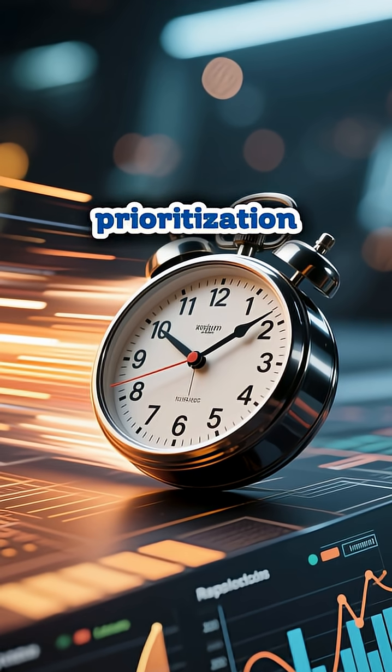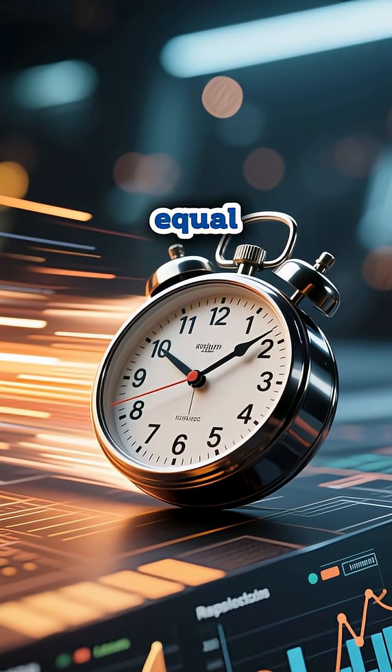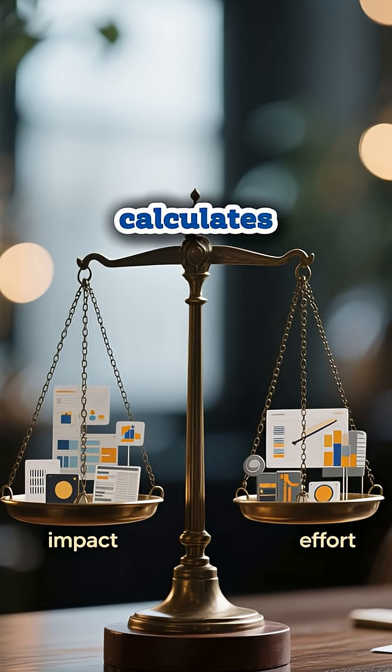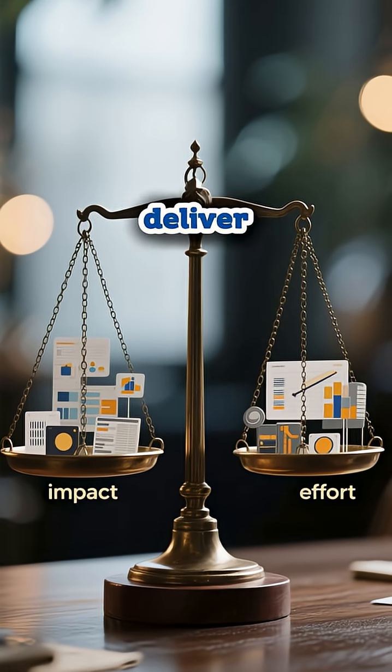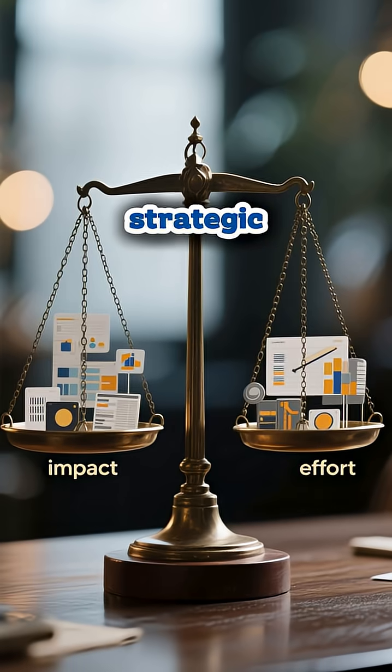Intelligent prioritization. Not all improvements are equal. The application automatically calculates impact versus effort, helping teams focus on changes that deliver maximum value. It's strategic thinking at the speed of light.